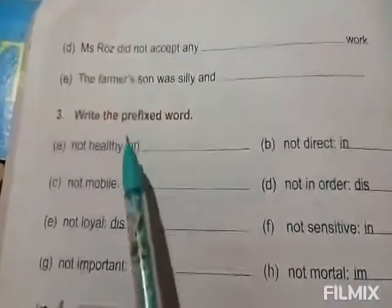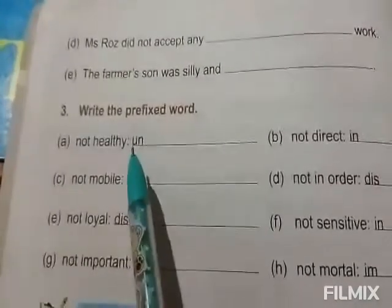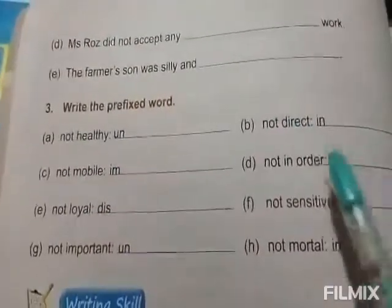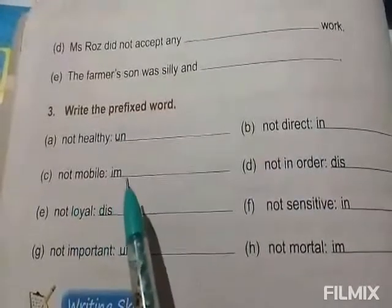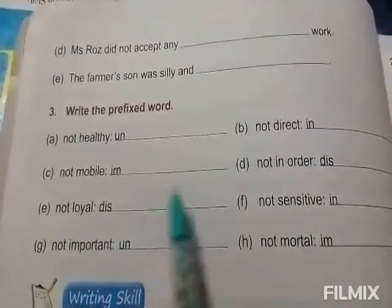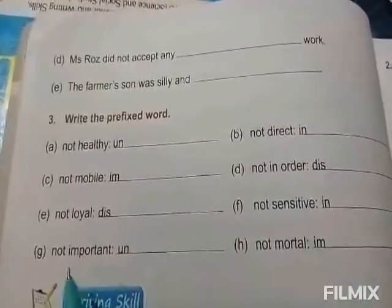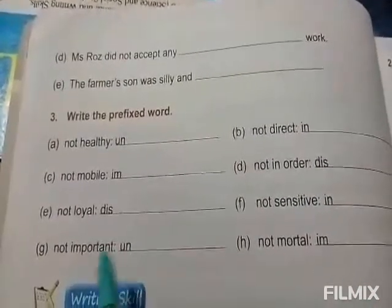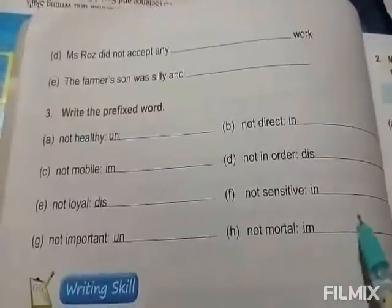Next, write the prefixed words: not healthy — unhealthy. Not direct — indirect. Not mobile — immobile. Not in order — disorder. Not loyal — disloyal. Not sensitive — insensitive. Not important — unimportant. Not mortal — immortal.